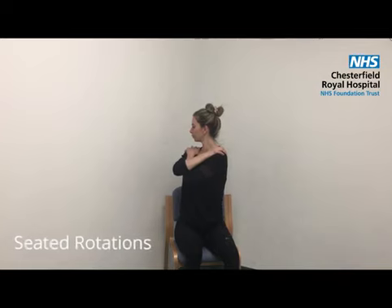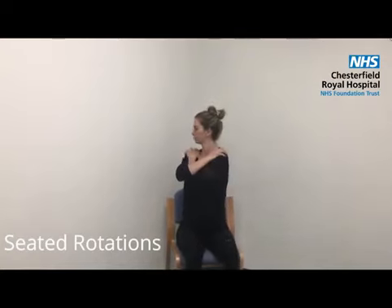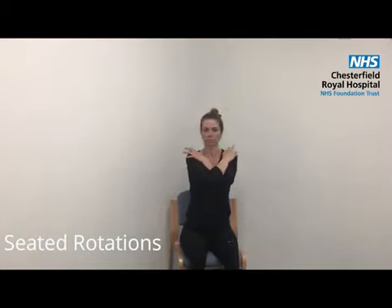Seated rotations will help to relieve tension between your shoulder blades. Clasp your hands across your chest and twist your upper trunk to one side, holding for a few seconds before repeating to the other side.